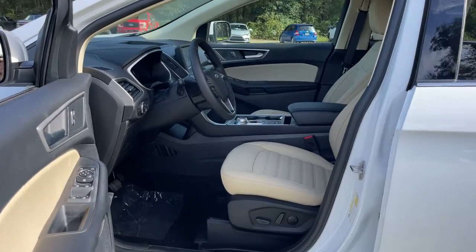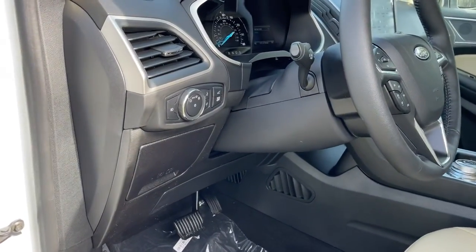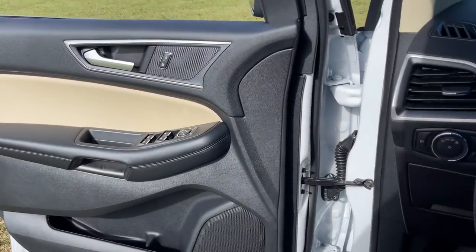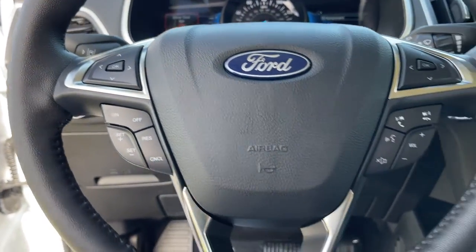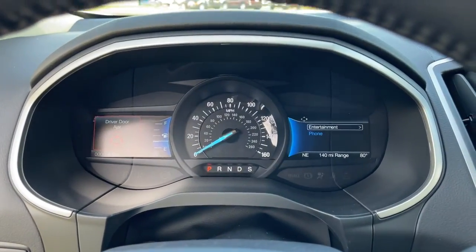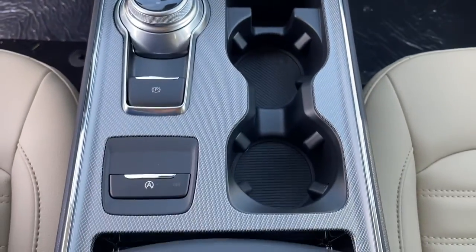The following are some of this vehicle's highlighted options: keyless entry, power liftgate, electronic stability control, Bluetooth, trip computer, steering wheel controls, power windows, bucket seats, cruise control, and four-wheel disc brakes.